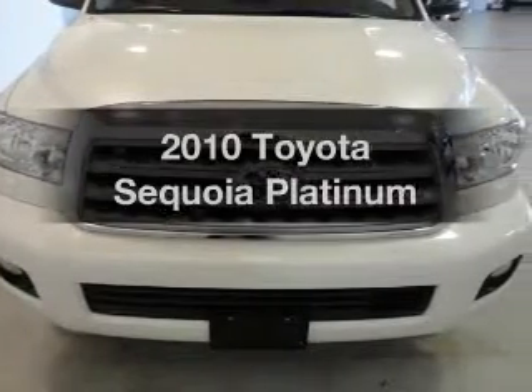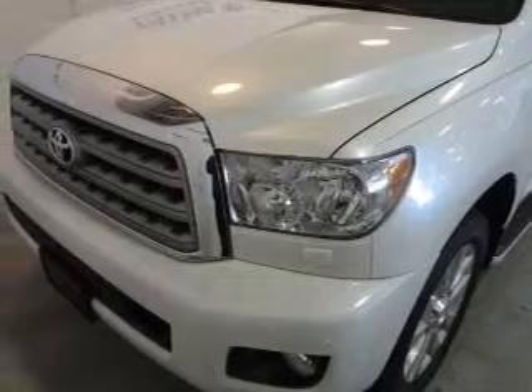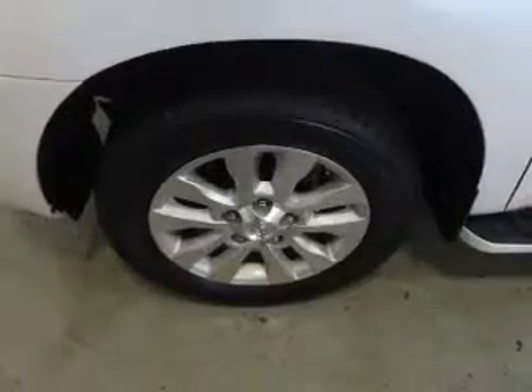Presenting the 2010 Toyota Sequoia — everything you need under one roof with this great vehicle. With a powerful 8-cylinder engine driven by a 6-speed automatic transmission.